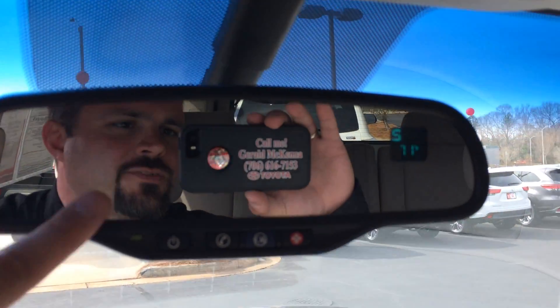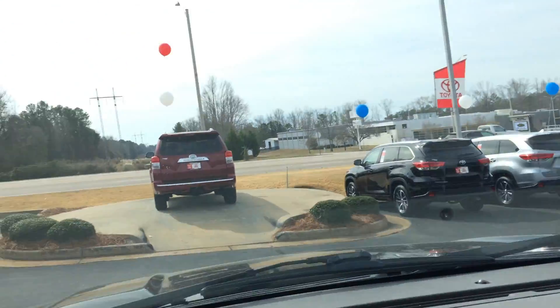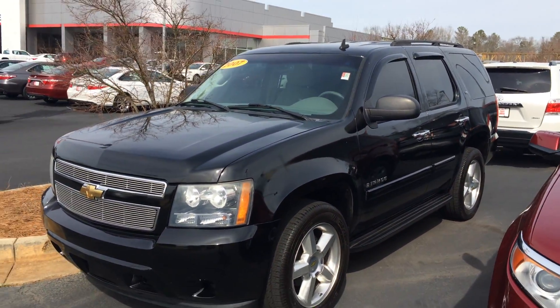And there's your salesman right there — so as for the man in the mirror, that's Gerald. I can reach you here on my cell phone or also at the dealership at 706-882-2963. I'll talk to you soon. Thanks so much. And again, the 07 Chevy Tahoe LS here at LaGrange Toyota. Thank you.